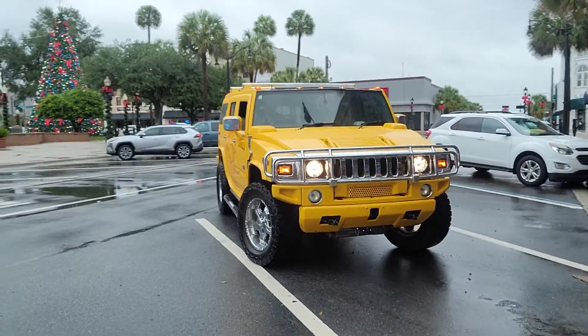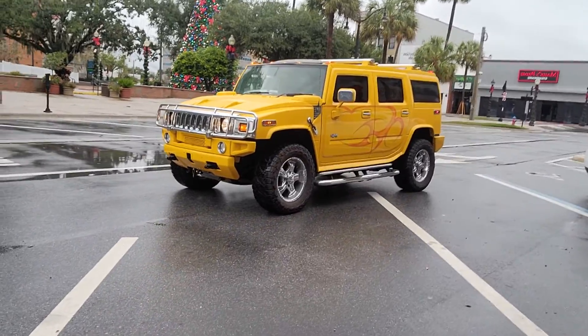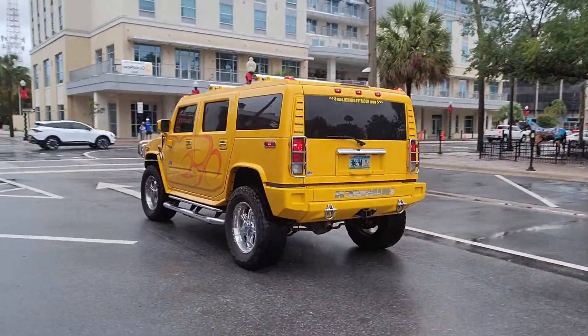Yeah, it's your boy — check out my Hummer! This thing is awesome. I had it sent to a shop to get the stereo put in. Cause I make money, I got a Hummer — that's bad.